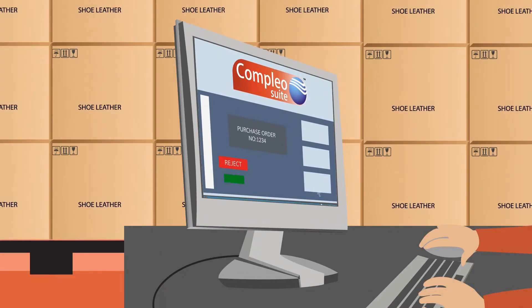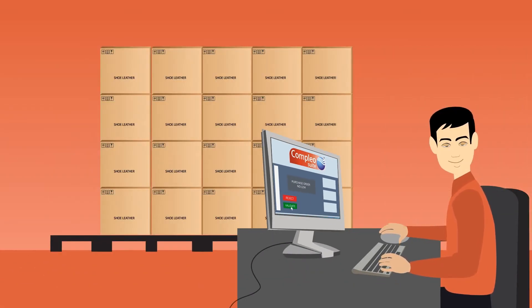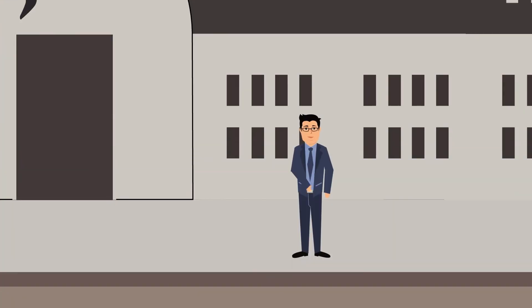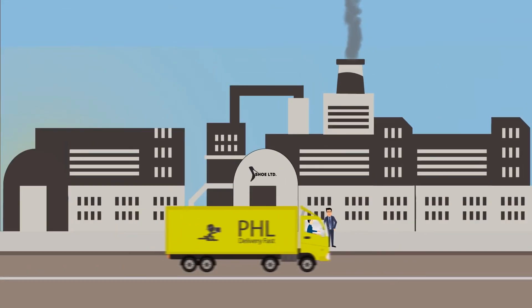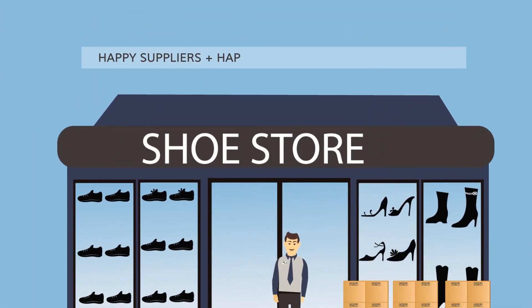Better still, with Complio's web-based interface, their suppliers now have easy, convenient access to the system, so they receive purchase orders without any hitches. Thanks to Complio Suite, supplies are now always delivered on time, and production never gets held up. Happy suppliers plus happy employees equals happy customers.